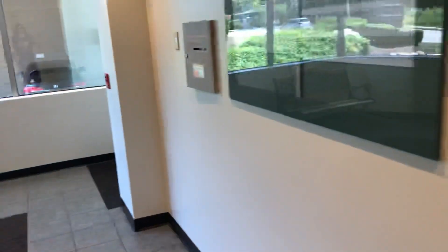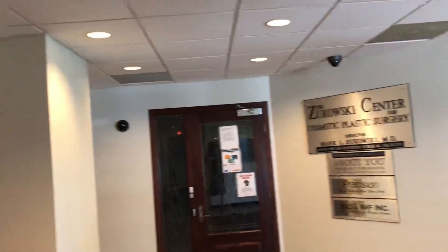Here we are. I literally can't see a damn thing. I think those are security cameras.